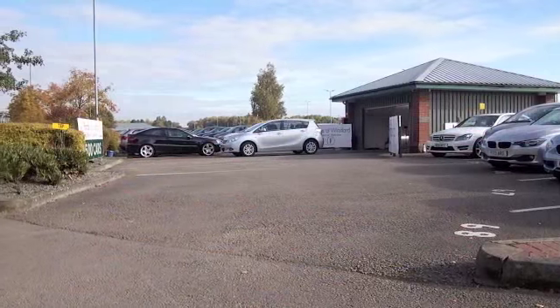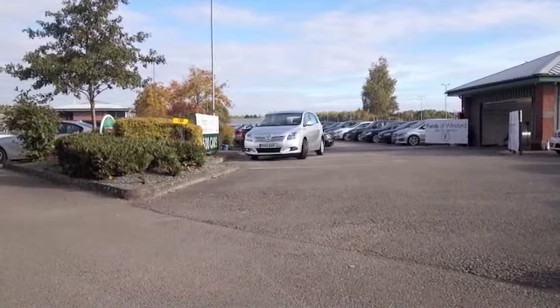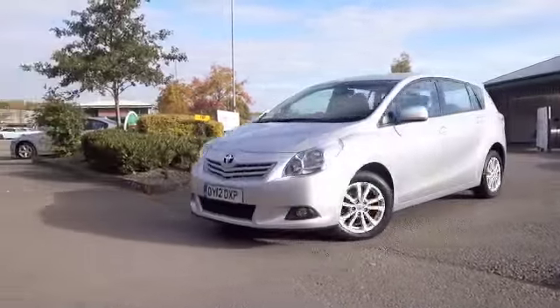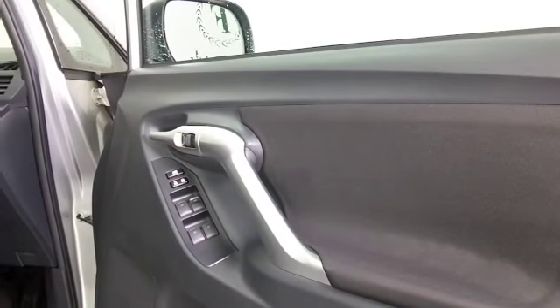The Toyota Verso is designed with the family in mind. It's a solidly built MPV with seven seats and a nice finish — very practical indeed. This one has the two-litre diesel engine that I think you'll find very responsive.